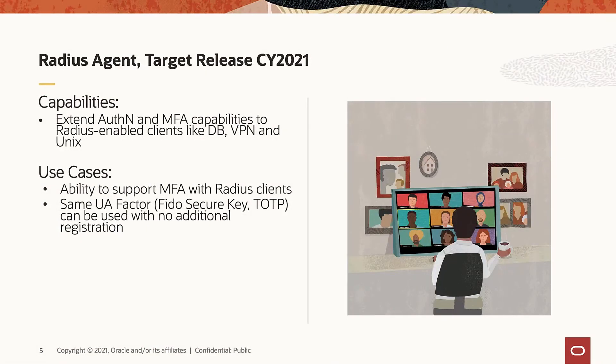Let's take a closer look at the upcoming microservices. The recent move to remote work as a result of the global pandemic has had a dramatic impact on overall IT infrastructure. Many of our customers have expressed concern and interest in increasing the level of security for Oracle Database and VPN access. In response to those increasing security concerns, in later 2021, we are planning to deliver a Radius Agent microservice to enable MFA for Oracle Database and VPN access.